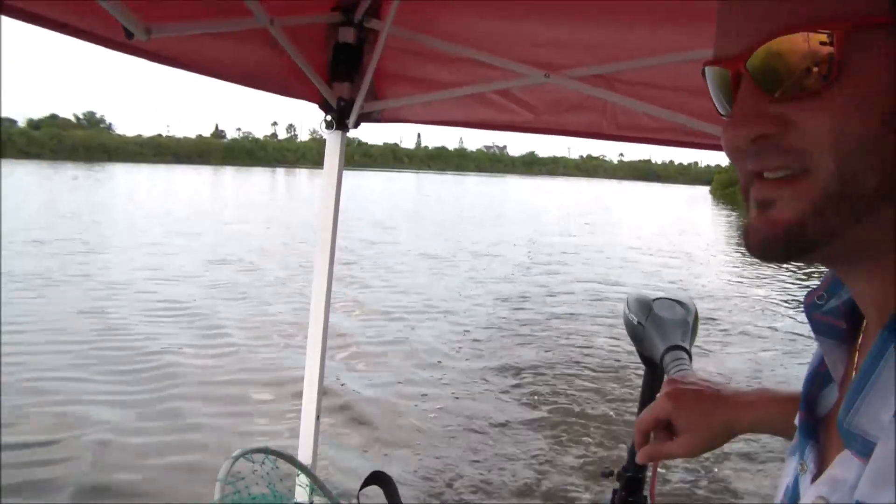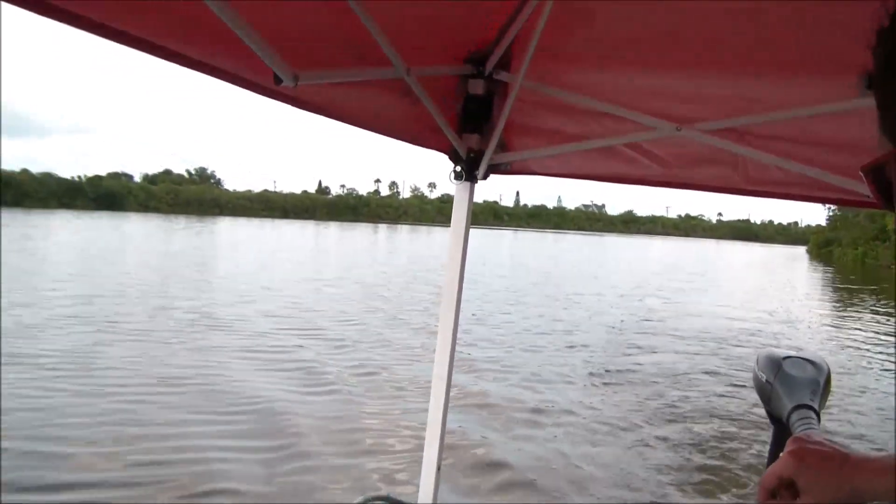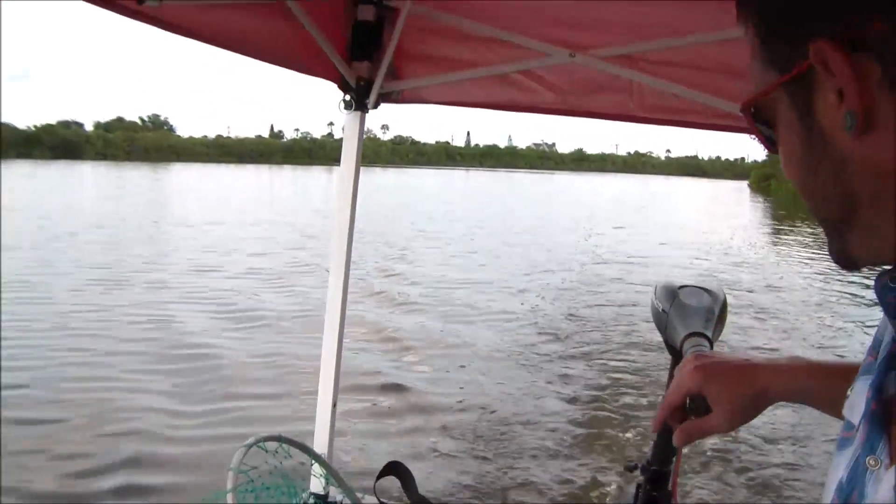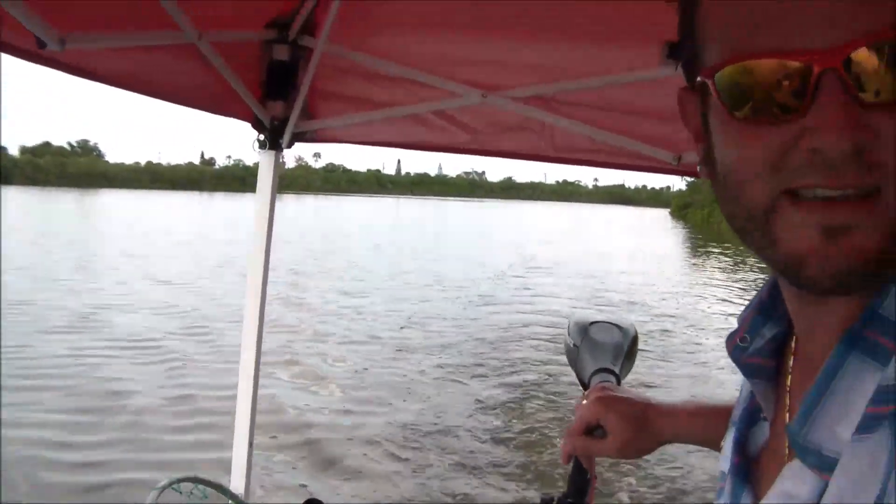That was crazy — I think it was a mullet. He literally hit the side of the canopy. That would have been sweet if he would have landed inside — a free bait!